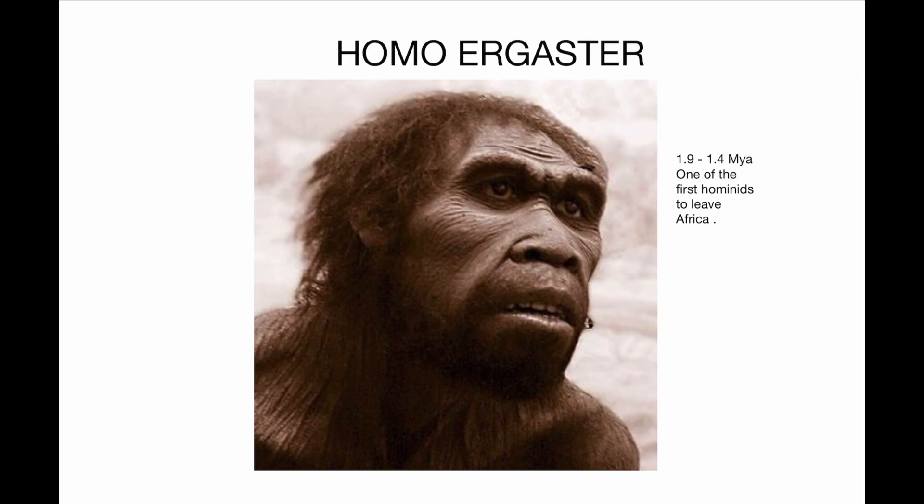Then we have Homo ergaster, 1.9 to 1.5 million years ago — this is the species that said, 'I'm done with Africa,' and took that evolutionary step toward modern humans. It had a much larger brain size, advanced physical skills, longer legs, and a shorter and less robust torso. It was known to walk and actually run very long distances, and it is the species that took that big step out of Africa.